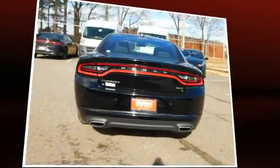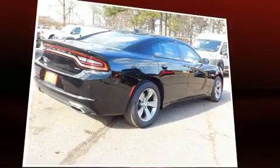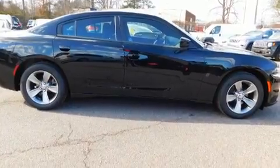It's equipped with tons of terrific amenities, but it won't break your budget — like heated seats, voice-activated navigation, front dual-zone air conditioning, fully automatic headlights, and a blind-spot monitoring system.